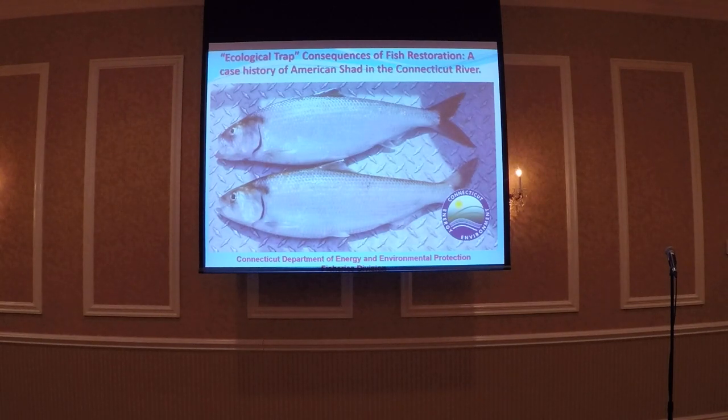That doesn't sound like it's such a good thing. We're trying to restore all East Coast rivers and enhance populations, and yet I think we have a graphic example here of creating an ecological trap by trying to do a quote-unquote restoration effort.